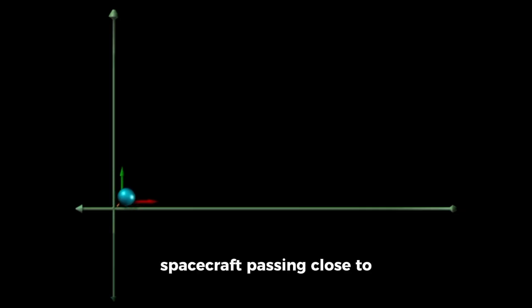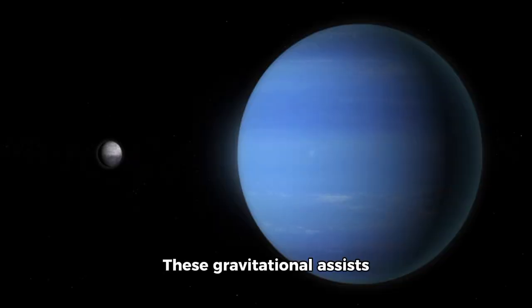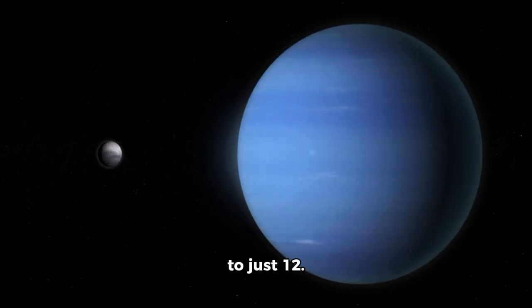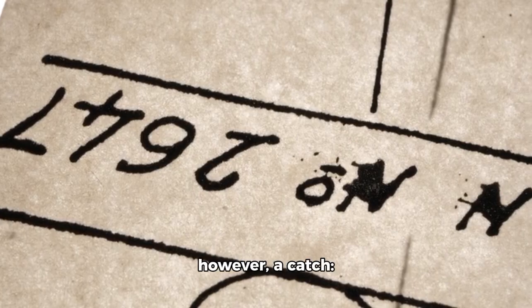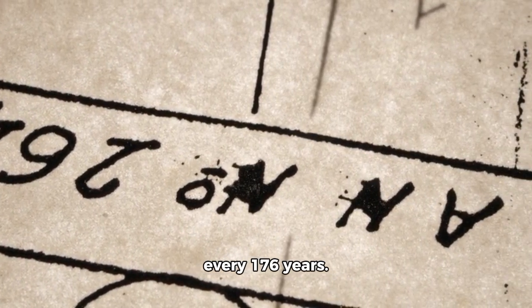This alignment would allow spacecraft passing close to each planet to gain speed from its gravity, as though being pulled forward by an invisible rope. These gravitational assists made it possible to shorten the journey from Earth to Neptune from 30 years down to just 12. There was, however, a catch: this alignment occurred only once every 176 years.